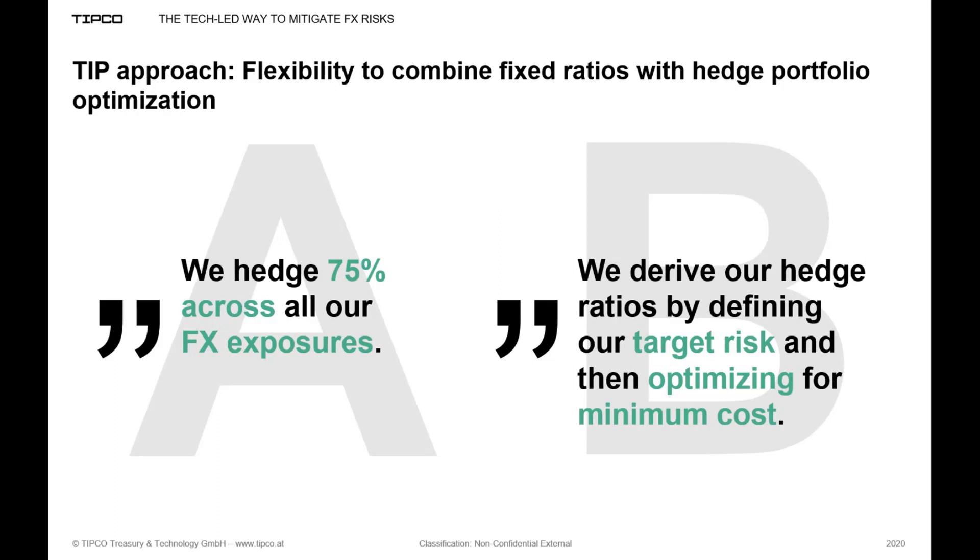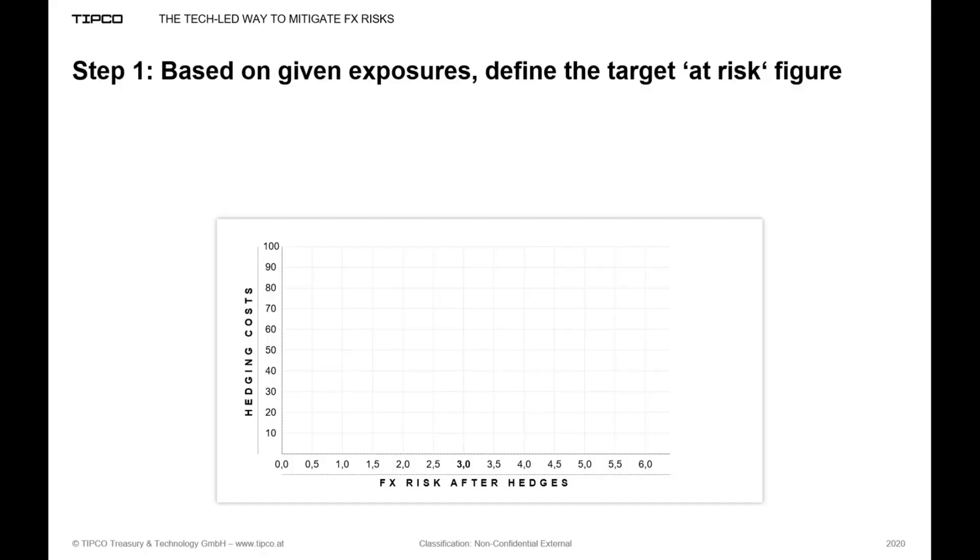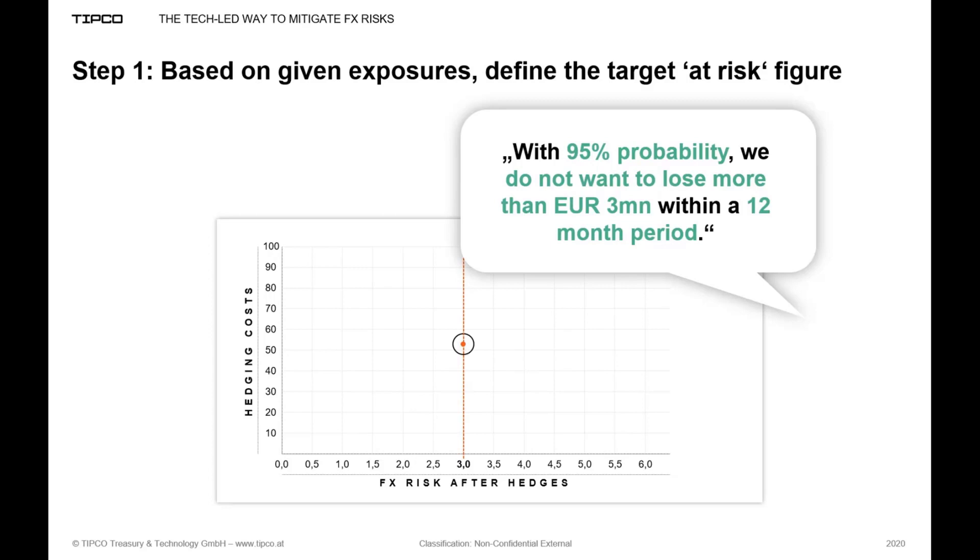The statement could then be: 'we derive our hedge ratios by first defining our target risk and then optimizing for minimum cost.' Let's take a quick look at how this works in theory. In the first step, once all relevant exposure data has been collected and consolidated in TIP and the current risk from the unhedged FX portfolio calculated, you define your target at-risk figure. Based on your risk appetite, you could decide: with 95% probability we do not want to lose more than 3 million euros within a 12-month period. This target figure can be either value at risk or cash flow at risk, calculated using variance-covariance approach or Monte Carlo simulations.